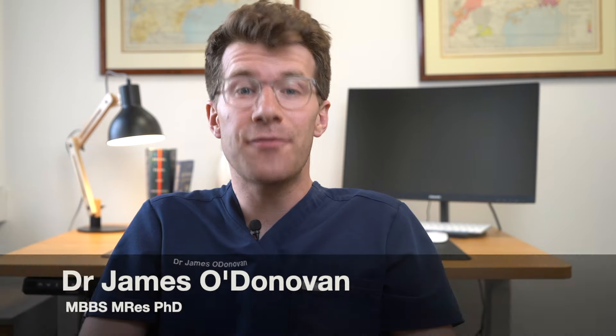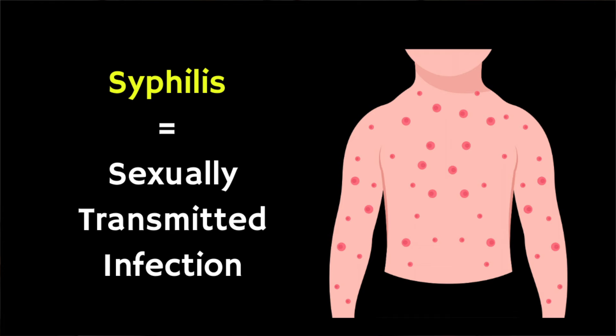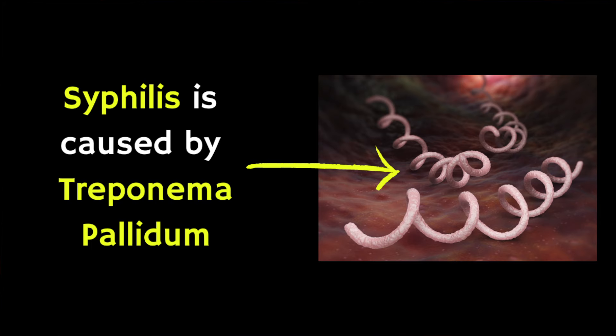In this video we're going to cover the different stages of syphilis, which is a sexually transmitted infection or STI that spreads when you have vaginal, anal or oral sex with someone who has the infection. Syphilis is caused by a bacteria and antibiotic medicine can treat it.